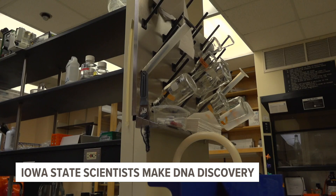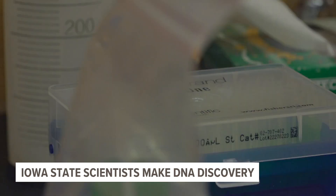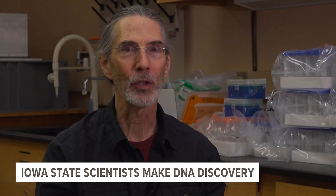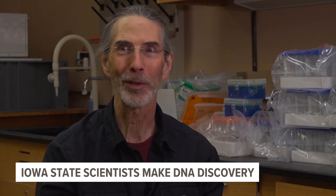This discovery isn't the end of Henderson's research, though. In the future, he wants to keep making breakthrough discoveries, like physically editing the genetic makeup of cells to fix errors people or animals may have been born with. Imagine your kid has a genetic disease — you can treat it, you can put a Band-Aid on it, or you can cure it. Let's cure it.